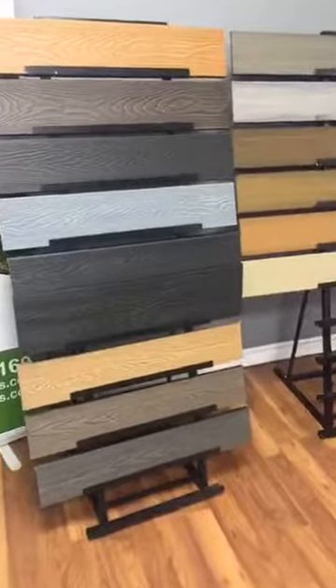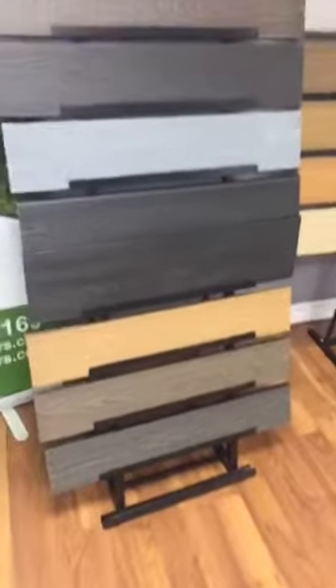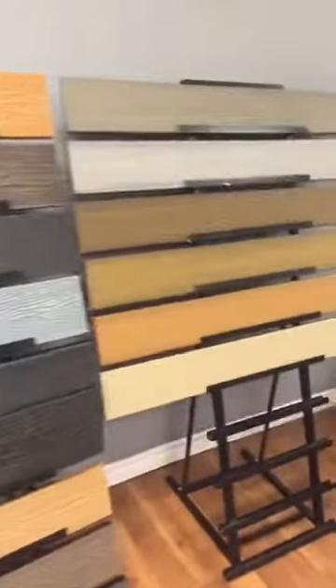And finally, we have the Composite Decking Easy Deck, with three different types of Easy Deck design: Easy Deck Design, Easy Deck Natural, and Easy Deck Elite, for all different types of budgets and preferences.